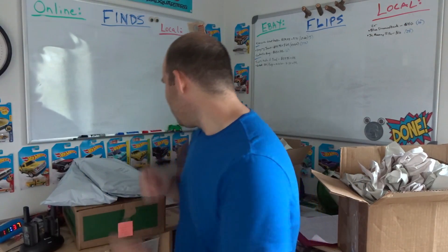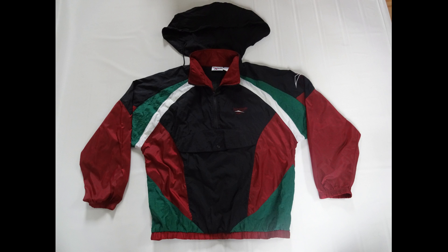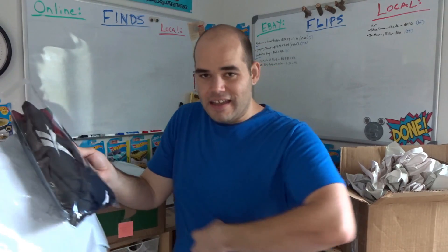Next item that sold is another one of those Reebok windbreakers from the nineties — I think this one's a half zip, comes down here with a kangaroo pouch pocket up front. Black, maroon, green, in really good condition. I got it at a garage sale for a dollar and it sold for $34.95 with free shipping. That's about where I've sold a bunch of them. In good condition with a fairly interesting color and design — not too crazy but not boring — you can get about $35 on them.